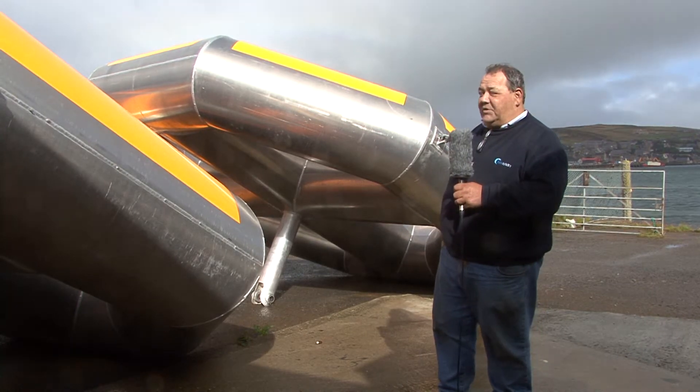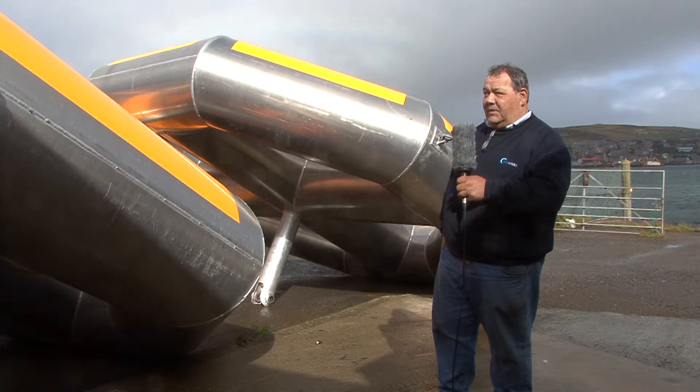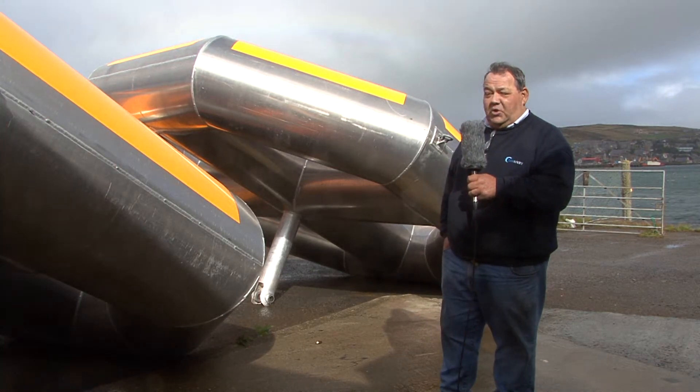These are the flotation units we talked about earlier. Lots of people ask why this particular shape — in fact it's so they can go below the waves in heavy weather conditions and take the crushing force.